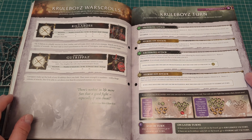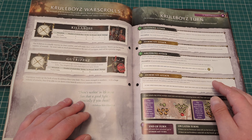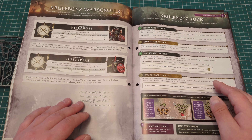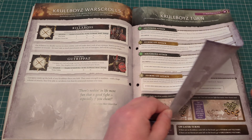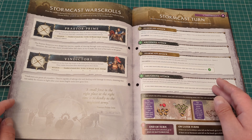You actually get War Scrolls now — nice. You get the War Scroll for the Killer Boss and for the Gut Rippers — brilliant. And for the Stormcast — for Praetor Prime and Vindictors.